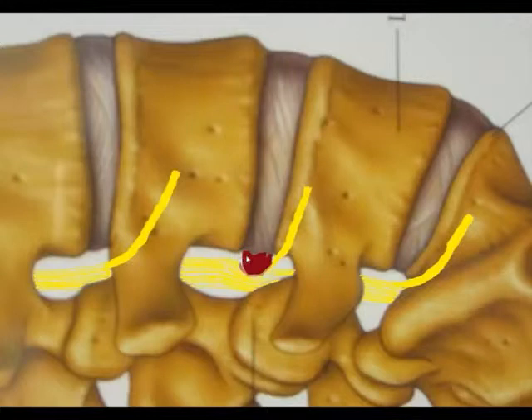This is an example here of that disc material that was pressing on the nerve. That's taken off and the nerve root is freed.